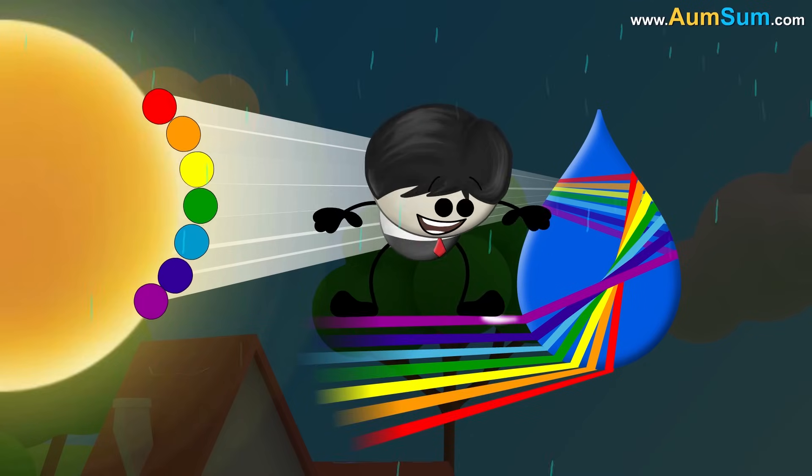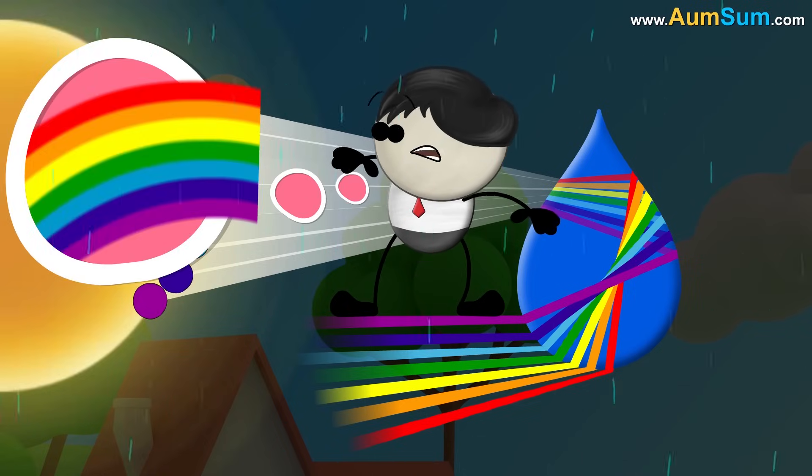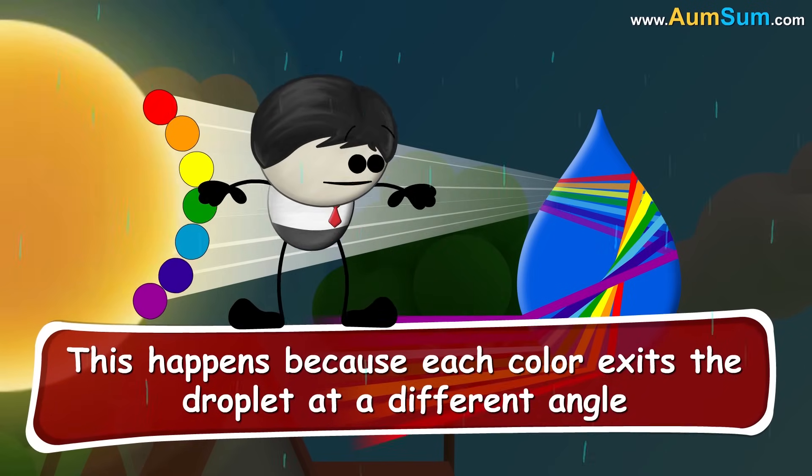Observe that here violet is at the top with red at the bottom. But in a rainbow, the order is reversed, right? This happens because each color exits the droplet at a different angle.